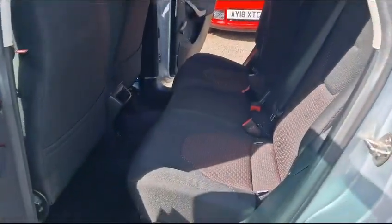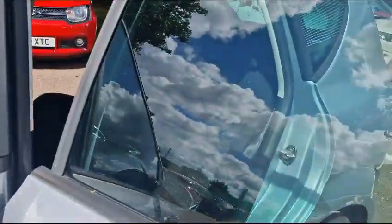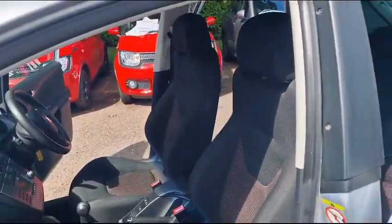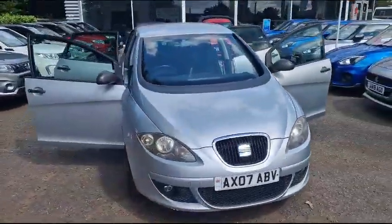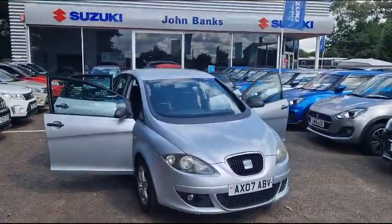Looking into the passenger side rear — you can see all the way through, and the same for the driver's side. Very good condition for the age of the vehicle, going back to 2007. All of our cars do come with a 12-month warranty and breakdown cover, so if you'd like any more information please give us a call on our sales number.